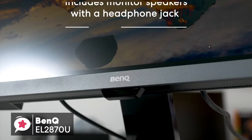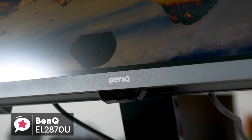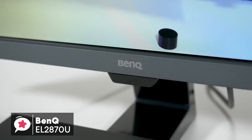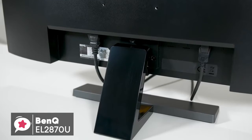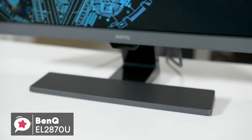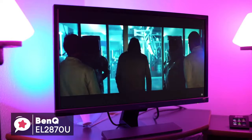Additionally, the EL2870U also includes monitor speakers with a headphone jack that can be handy for a compact desk environment. To conclude, with the BenQ EL2870U, you'll get a 28-inch 4K HDR monitor with a 1ms response time, plus AMD FreeSync support for PC gaming. At the cost, this is a great deal, especially if you are gaming on the console, and should definitely be on your list.